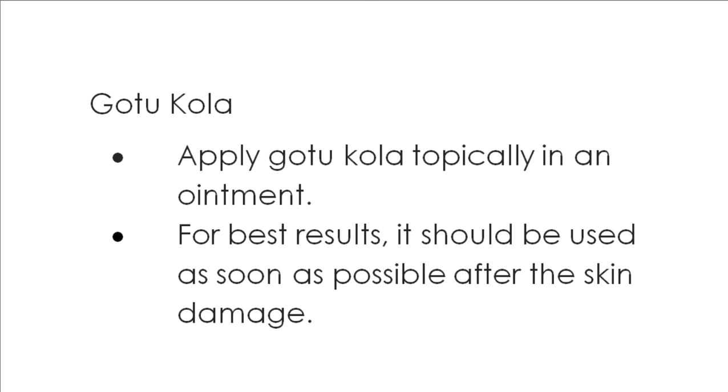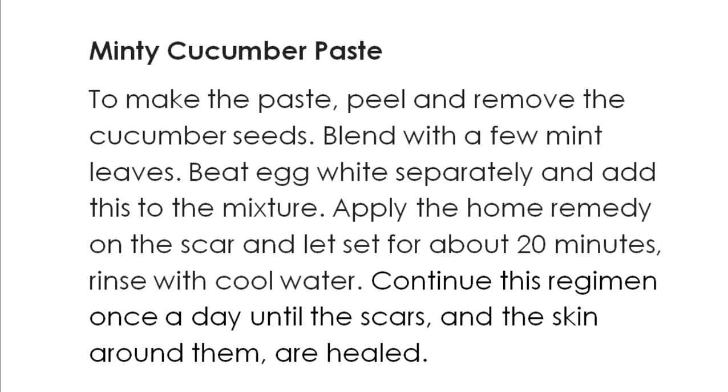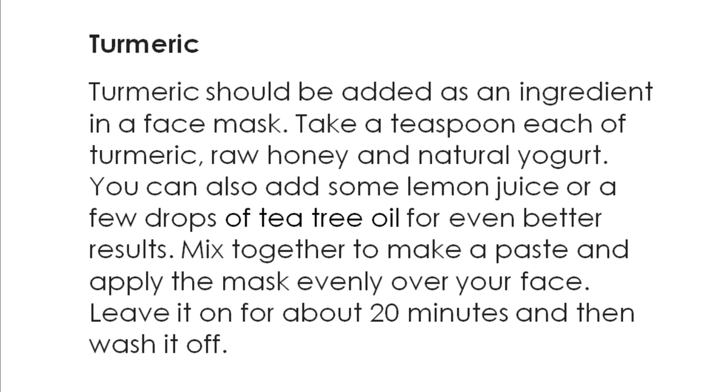Some home remedies for acne scars include the following. Cucumber juice is a natural astringent that helps to open the pores on your face. This allows for the easy removal of the dirt and oils that cause acne in the first place. Additionally, cucumber juice has natural anti-inflammatory properties that cool the skin and can help reduce the redness associated with acne scars. Turmeric is better known for its culinary uses, however the anti-inflammatory and antioxidant properties it contains make it a good option for treating acne scars as well as other skin blemishes.